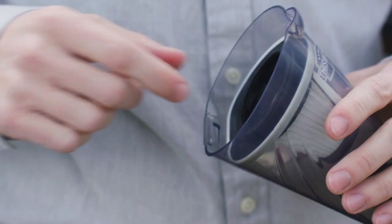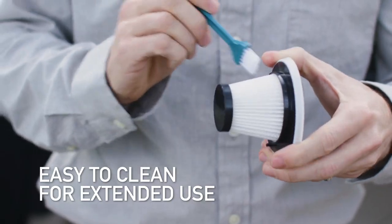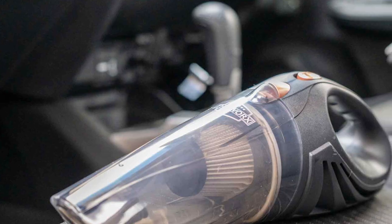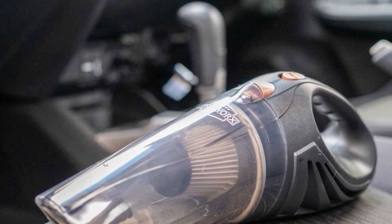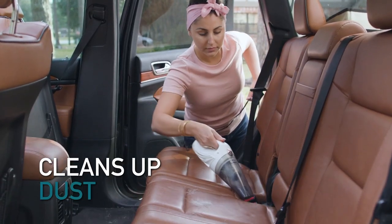It includes a 16-foot cord, making it easy to reach everywhere inside the car. It also includes three different nozzles, ensuring you can reach even the most awkward corners of your vehicle. It features a well-designed trash container with a special lid that makes sure everything you suck up stays inside where it belongs.